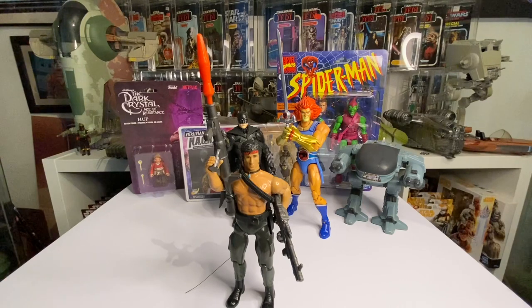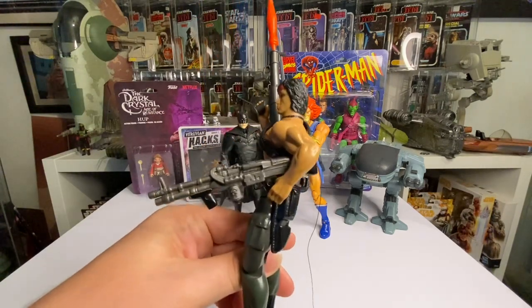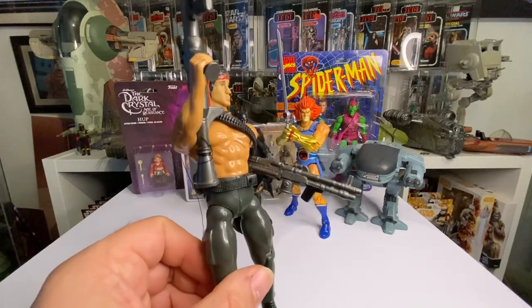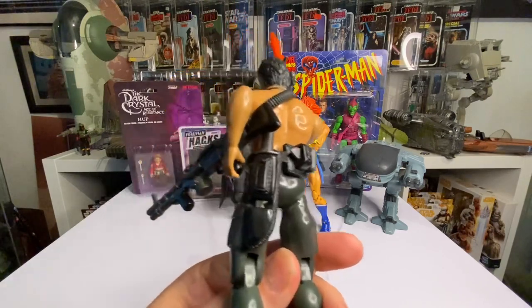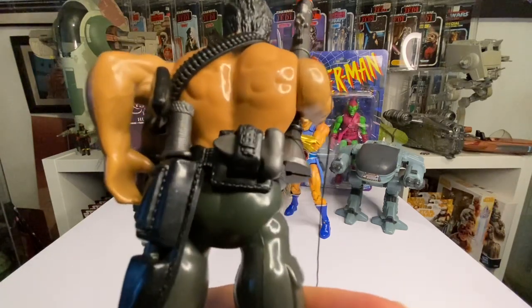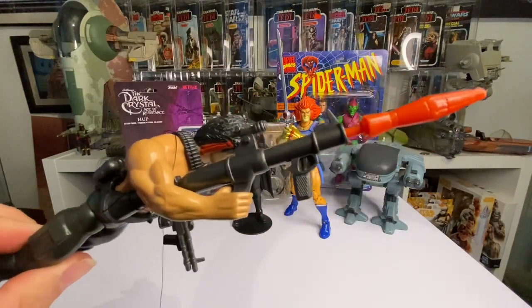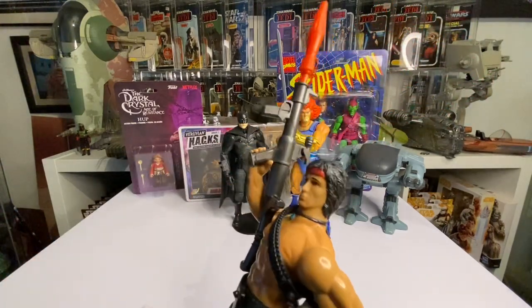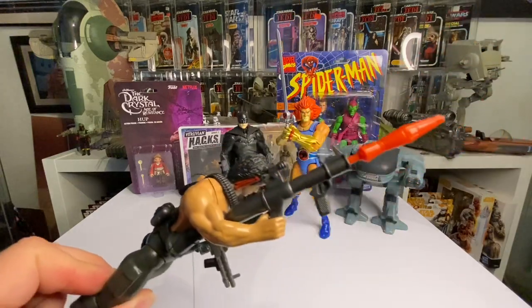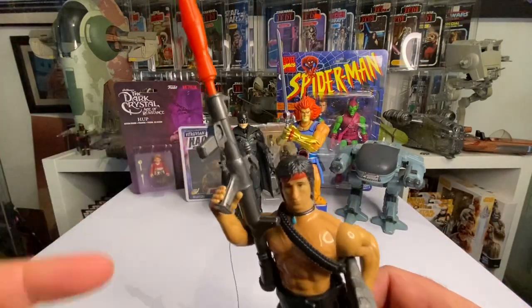My next figure is Rambo, picked up a while ago. I found him with all his belts and a knife but no weapons, so I gradually added to him. I found the main gun on eBay for a couple of quid, and it came with some bits including a new knife - the original had a chewed end. Then I eventually held out and found the bazooka on eBay for about 10 pounds, though it was missing the string.